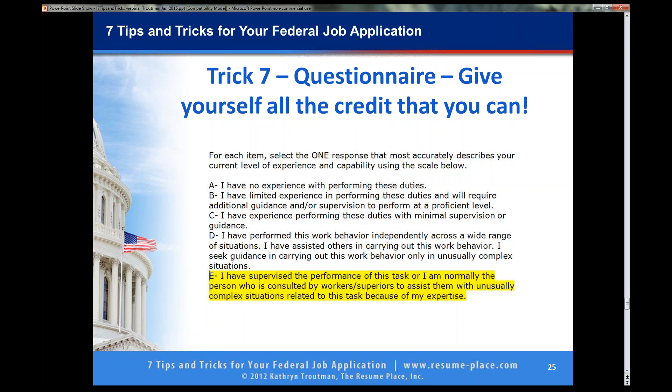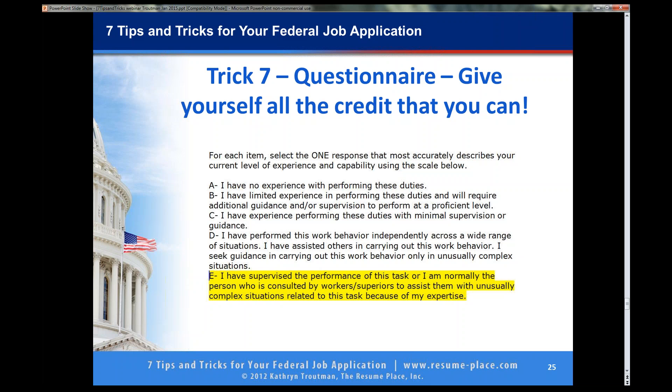Nobody could get best qualified because — and they do not tell you this — the questionnaire is a test. You have to get a score of 90. You have been seeing rejection letters that might say you were found to be qualified but not among the most qualified based on the questionnaire answers. They say that right in the email when they reject you. It is the questionnaire — you check off D, C, B, and A — you have got to get a score of 90 or you will not be best qualified.